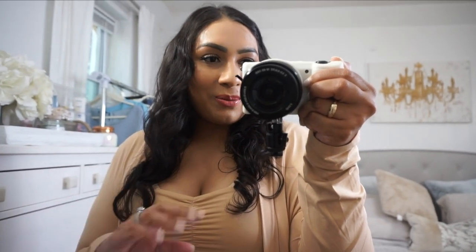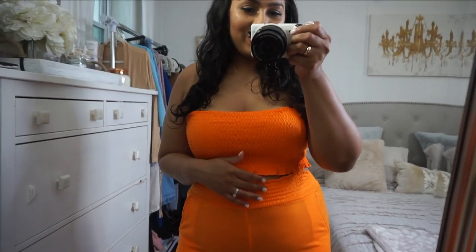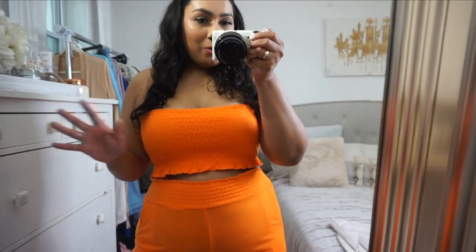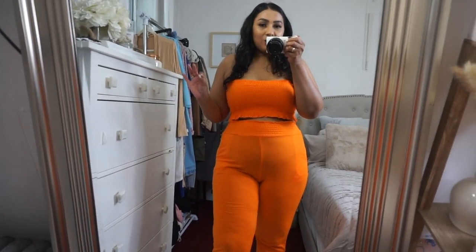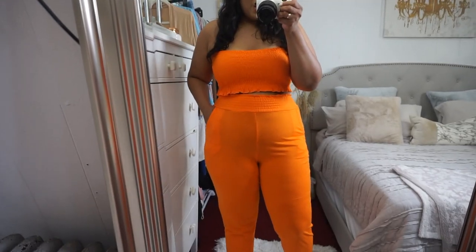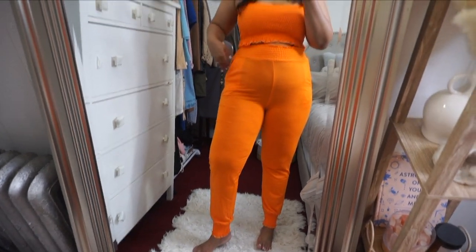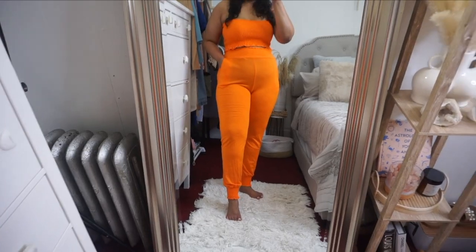I'm a little bit limited on time today so I'm going to try to get through these items quickly. Let's get started. This little lounge set — you can wear this just to lounge around in, which is what I would do. You can wear it out of the house but just be aware it is a little bit see-through, so you may want to size up if that is an issue. I really like it — it's soft, it's comfortable, it's super stretchy, not tight on your body. I did stick to an extra large in this size.